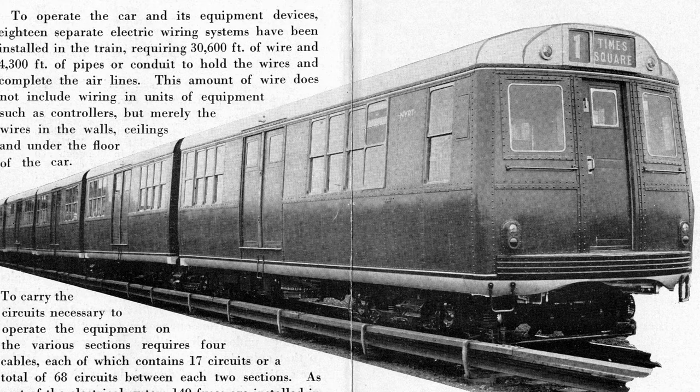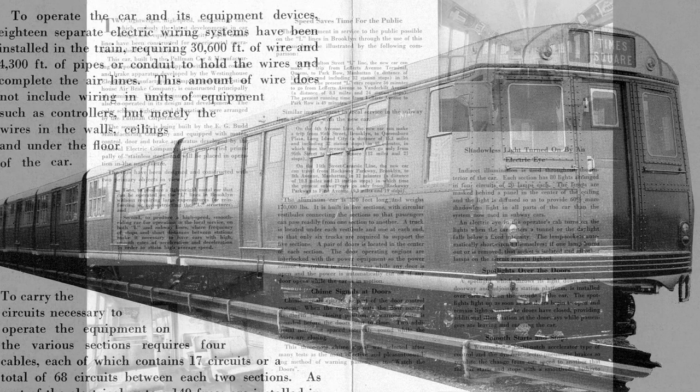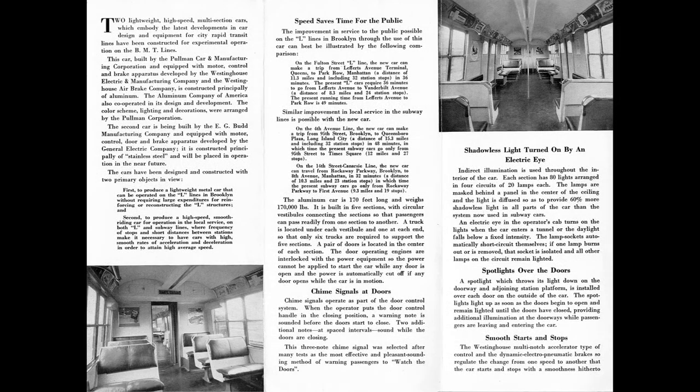In 1934, the BMT ordered two prototypes. The first to be delivered was a five-car articulated unit made of aluminum by the Pullman Company, called the Green Hornet, thanks to its green color. In terms of weight, the car weighed only 823 pounds per linear foot, while the BMT's standard steel subway car weighed 1,268 pounds per linear foot, a reduction of about 50%. These cars could cover the entire length of the Fulton Street elevated in 36 minutes, including all station stops, compared to the existing cars that required 49 minutes to make the same run.